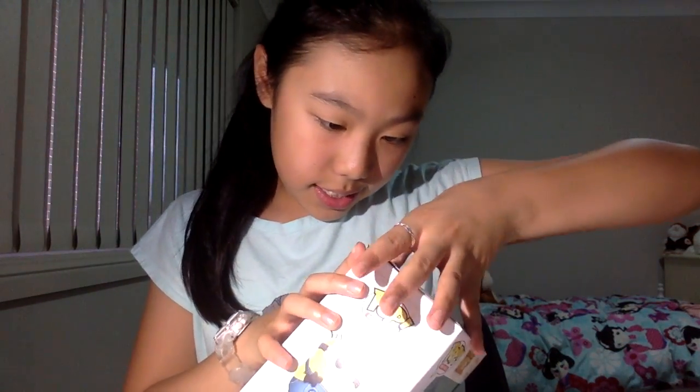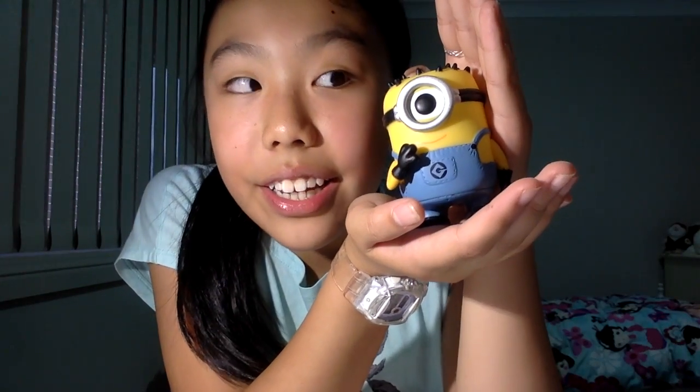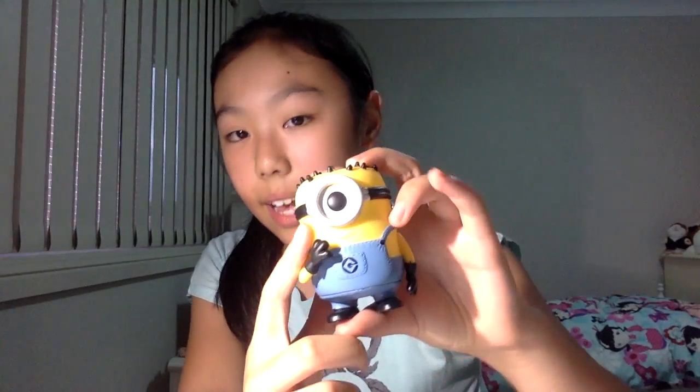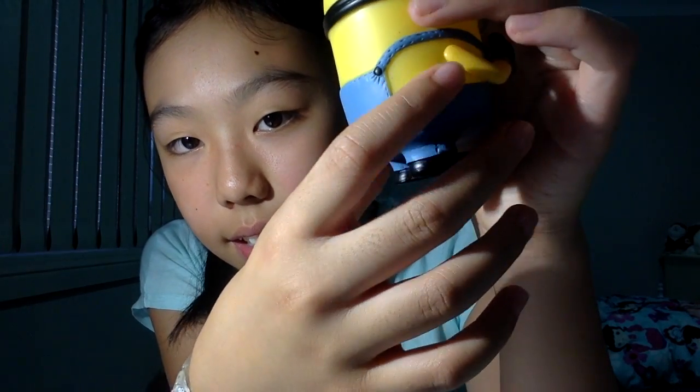I'm going to open this now. Okay, it's the box - nice box. He is so cute! His hair looks like he's bald but growing little pieces of hair. This is the minion Carl - he has one eye with goggles and the detailing on the back is amazing. It's a Funko Pop which means it's really cute - high five to the Funko Pop makers!